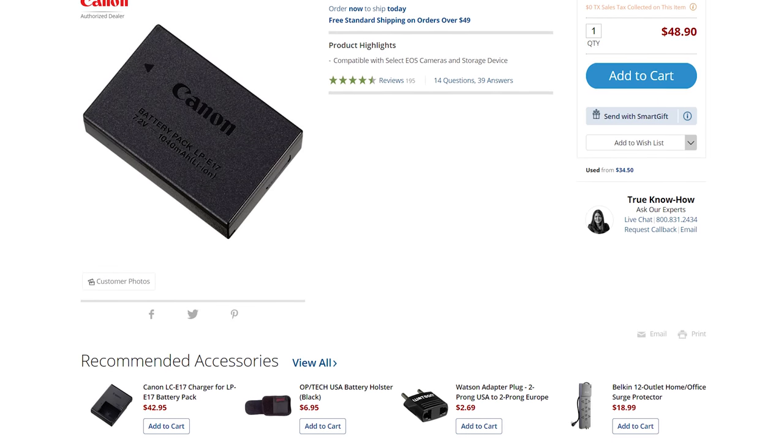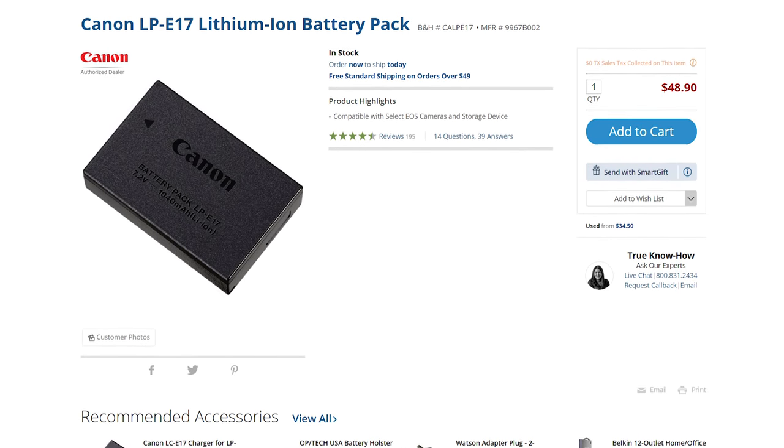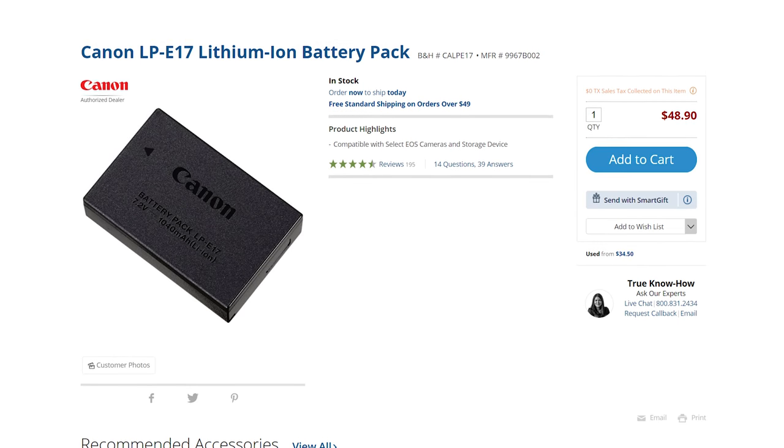Unfortunately, there is no IBIS — no in-body image stabilization built into this camera, or really any of Canon's cameras for that matter. In other sad news, the RP does not use the same LPE6 battery used in the EOS R or the 5D Mark IV. Instead, it uses the much smaller LPE17 battery found in Canon's Rebel series of DSLR cameras.